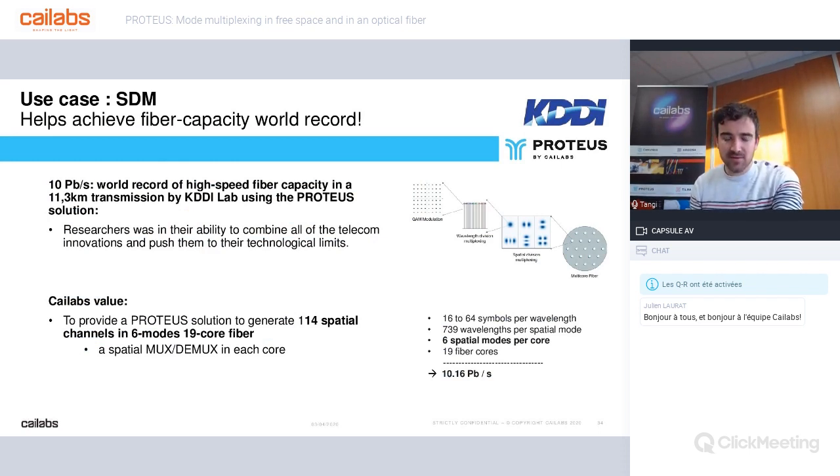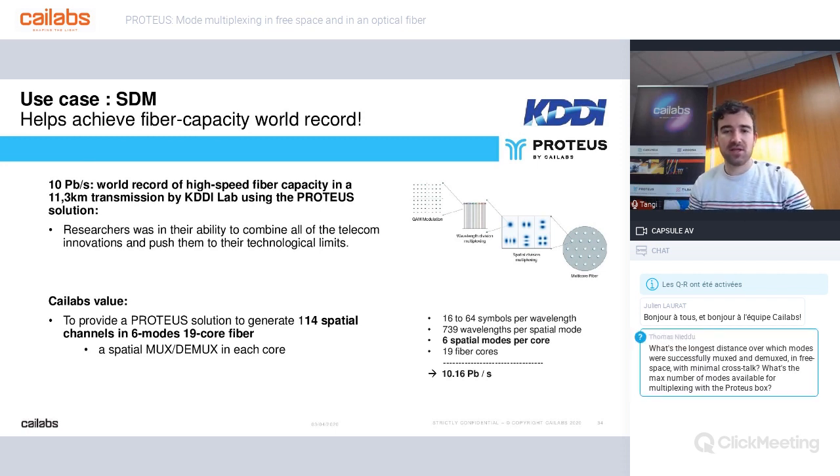Let me present our SDM use cases. The first is the world record of high-speed fiber capacity in a standard multimodal optical fiber, realized by KDDI Lab using our Proteus solution. The 10 petabits per second speed was achieved by combining all telecommunications techniques: a multi-core fiber containing 19 few-mode fiber cores, 19 Proteus units multiplexing six modes inside each core, 739 wavelengths per spatial mode using WDM, and finally QAM modulation using amplitude and phase to create up to 64 channels per wavelength.